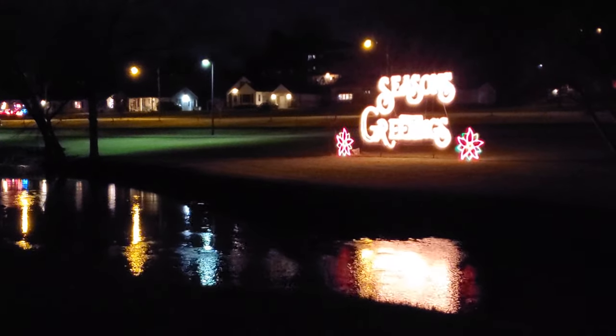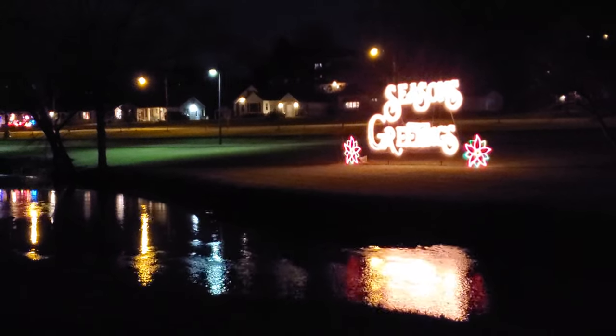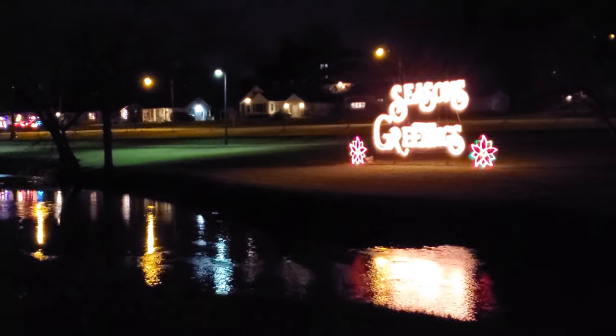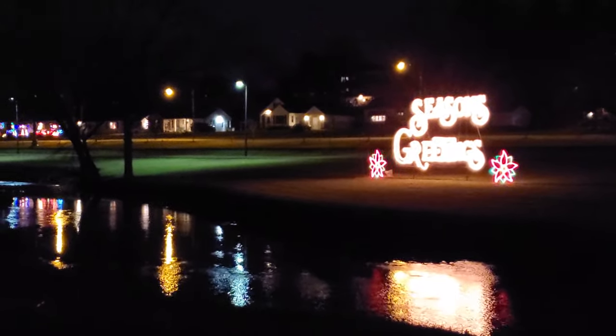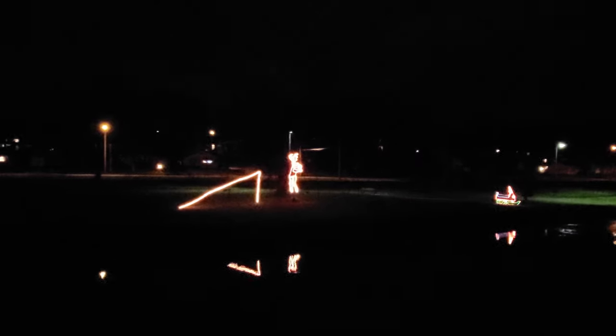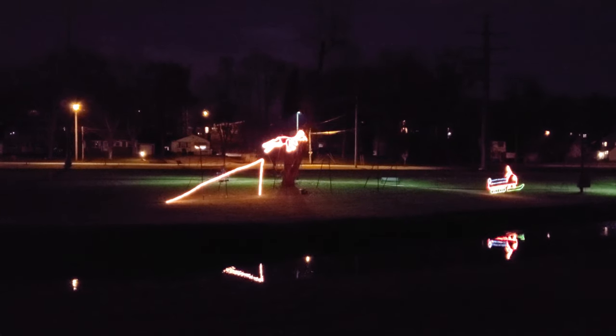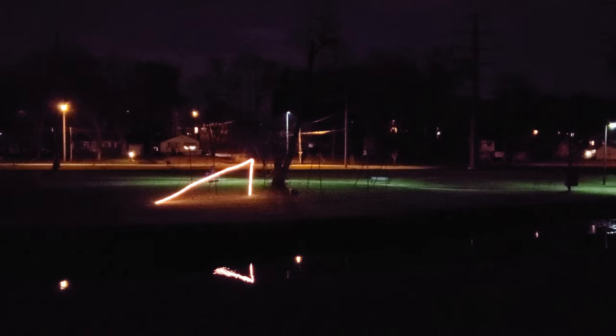We've got 'Seasons Greetings' over here reflecting on the water. Kind of confused about where those other reflections are coming from, probably just lights from over there, but it looks pretty cool. And then over here we have a snowmobile that jumps the ramp — watch this — and the reindeer flies off the snowmobile!